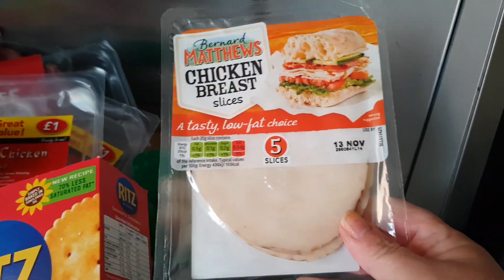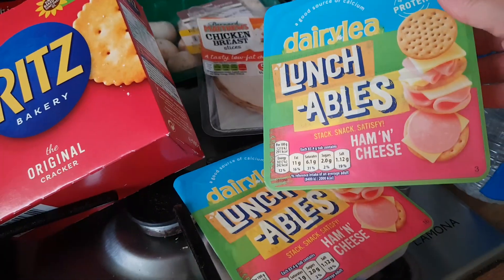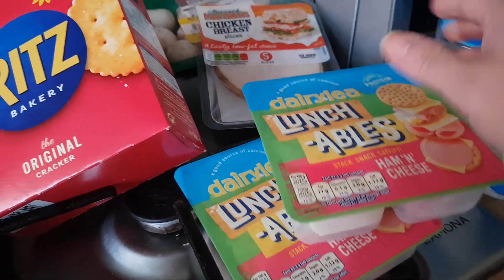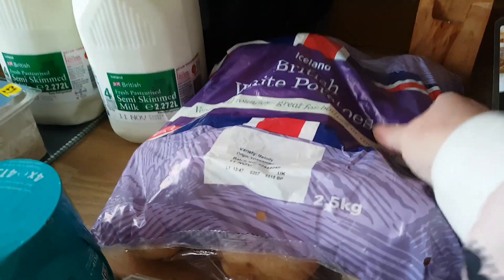Some turkey breast sandwiches. And I've got a couple of lunchables for the younger two because they like them, just for lunch. Some tomatoes and some blueberries.